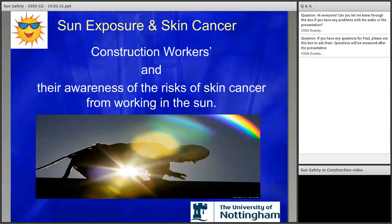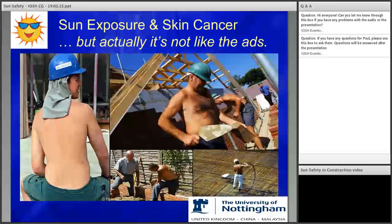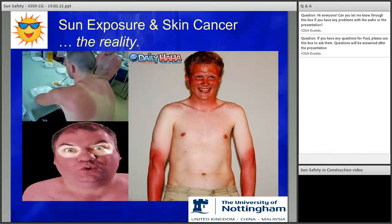We'll now move on to construction workers. The next couple of images show a common media perception of construction followed by the actual reality. You can see the site manager leaning on the scaffold — perhaps he hasn't had any awareness on skin cancer and working in the sun, so he can't offer advice to the people working for him. At least one worker has had a bit of initiative and is protecting his neck. But this is the reality, which isn't surprising.